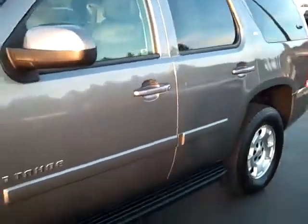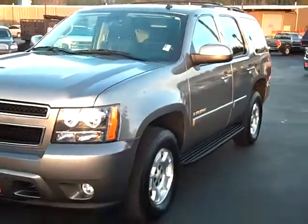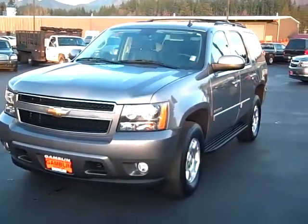Right around 20,000 miles on this 2009 Tahoe. Check us out at www.GamblinMotors.com or give us a call at 888-895-5648.